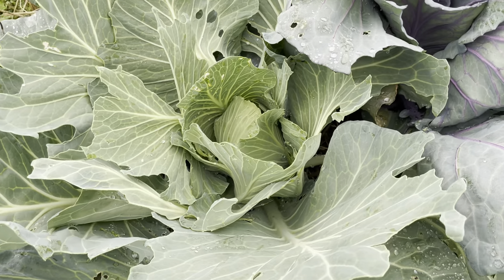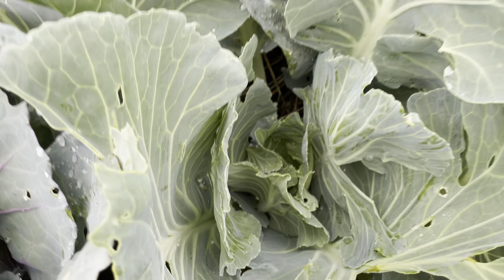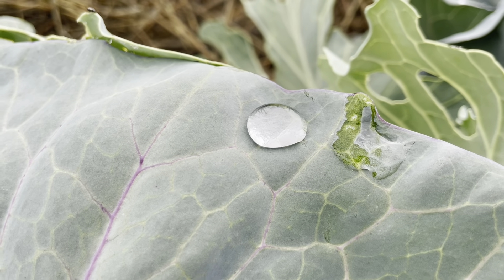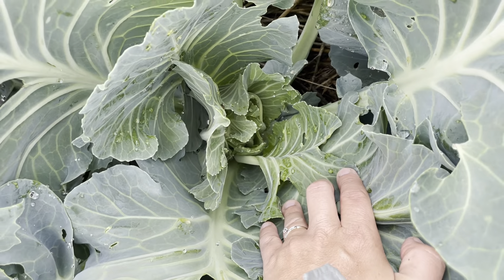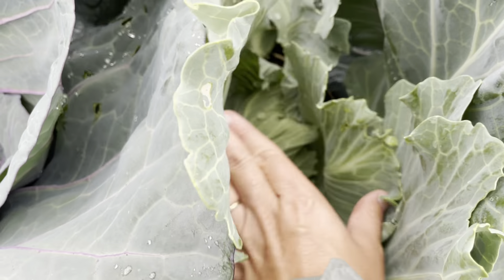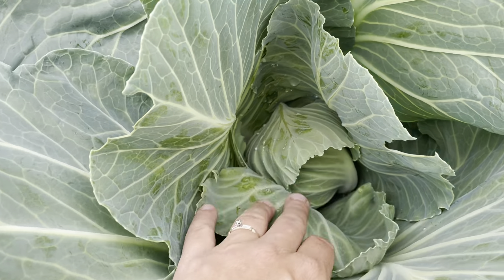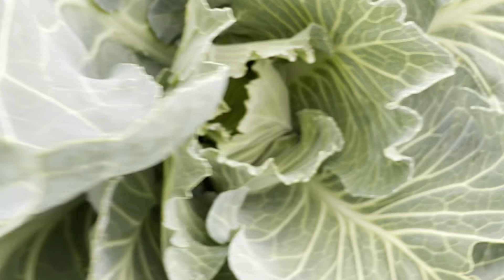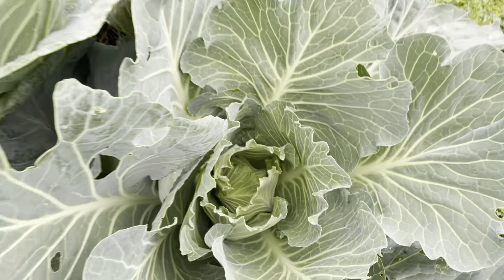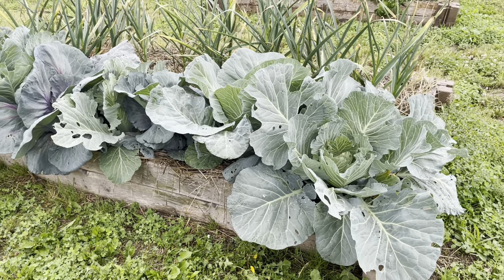Sometimes I just need to remind myself of that when things aren't going well. I look to see if there are any pests that need to be addressed. We've been finding a few cabbage worms but I've been able to keep up with them by just picking them off, and the last few times I checked I haven't found any. There's a slug, but otherwise these cabbage look great — I can't wait to harvest them. These are some of the most beautiful cabbage I've grown yet.